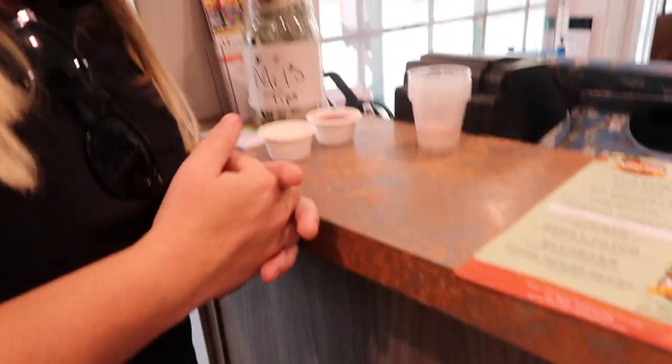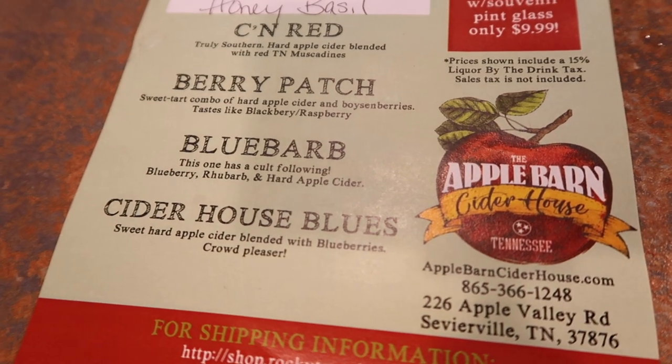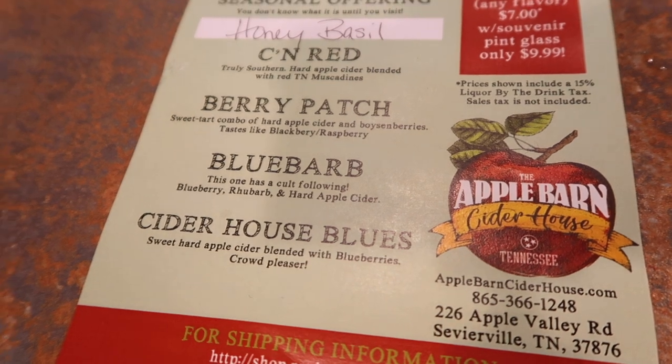We're putting these things back — we just took all those shots in like two minutes! Blues Cider has blueberry and apple, and apple cider has apple and blueberry — the skins of the blueberry.